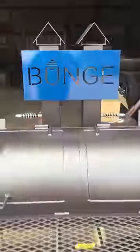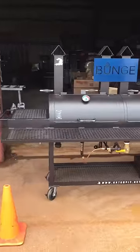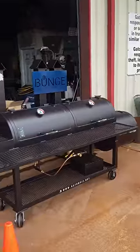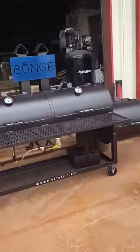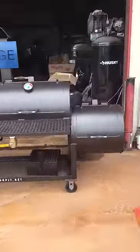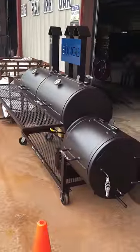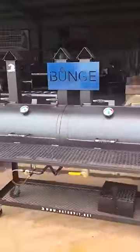Again, this is custom made, designed for Bungie Corporation. They're a worldwide company in the agricultural type industry. Like I said, this is probably at least the 10th one we've done for them over the past two, three years. They order these and ship them all over the world to different offices they have throughout the world. Not sure where this one's going, but it's shipping out tomorrow.